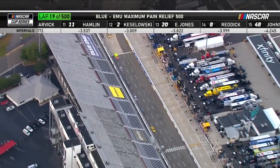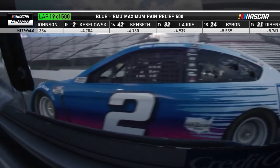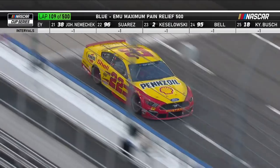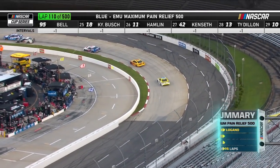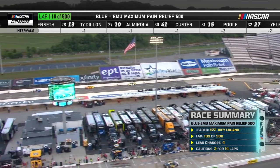Ryan Blaney gets back in line with a good gap behind Chase Elliott. Brad Keselowski is caught on the outside and has dropped seven spots from the restart. Joey Logano — we haven't seen a big glow from the brake rotors, and we haven't seen him put a wheel wrong since taking the lead very early on. He's having a Sunday drive on a Wednesday night here.